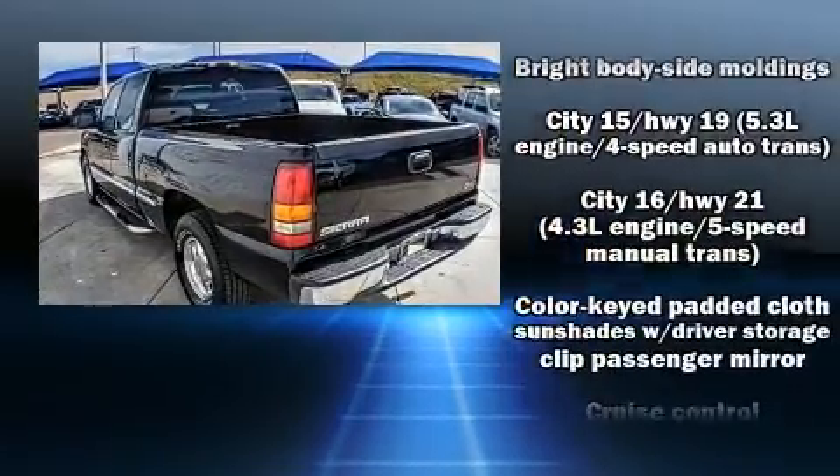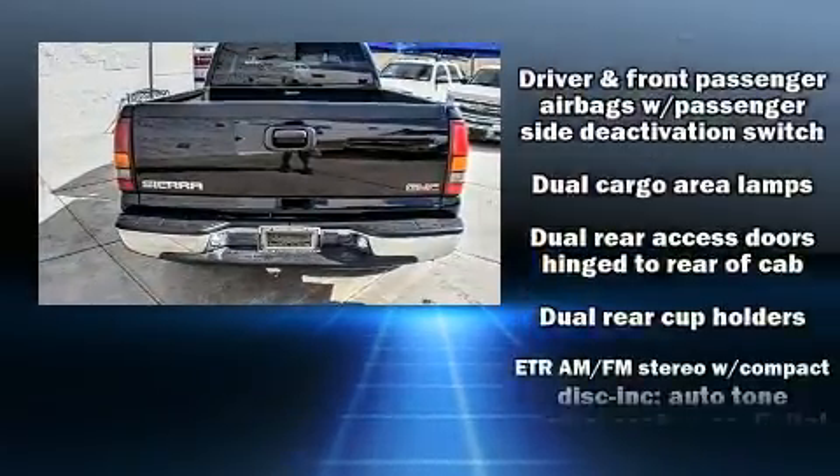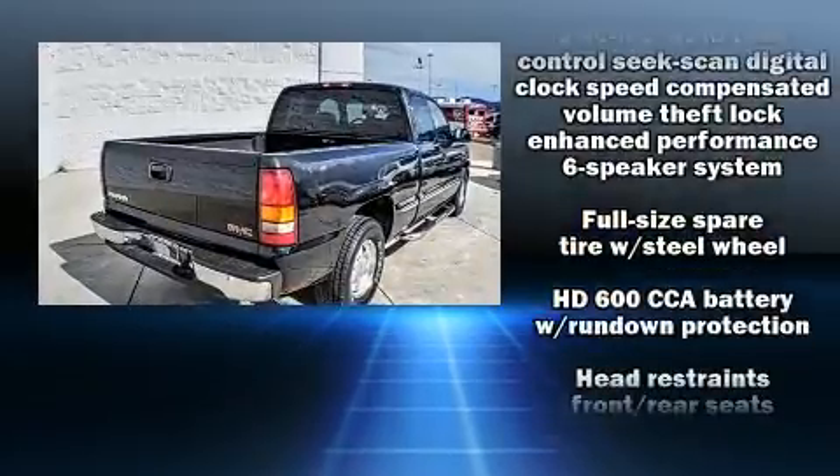Safety equipment has been integrated throughout, including dual front impact airbags, ignition disabling, and four-wheel disc brakes with ABS.